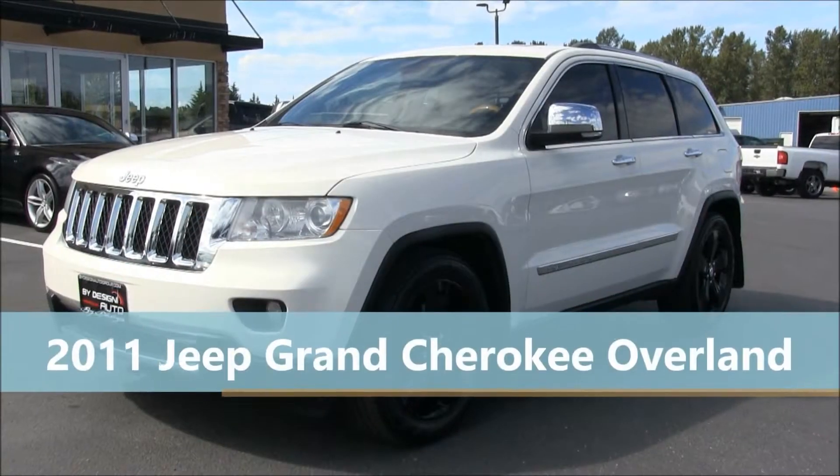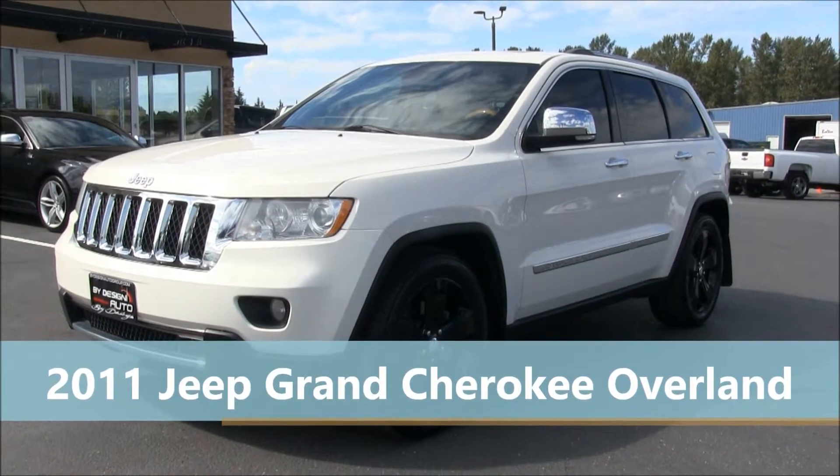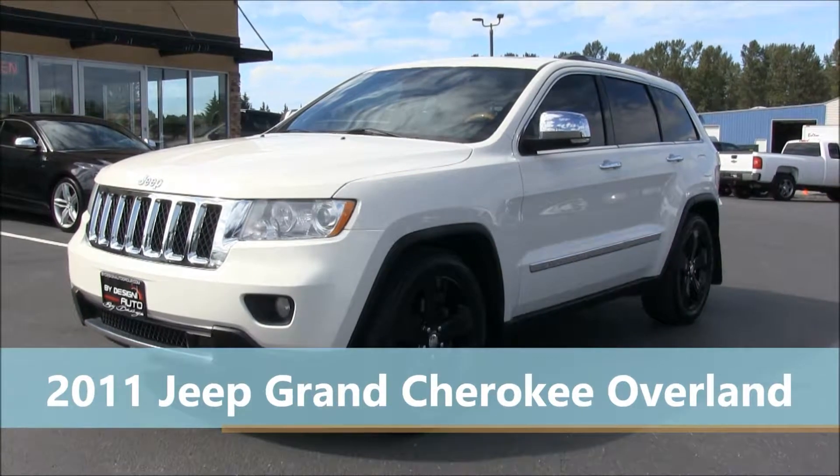This 2011 Jeep Grand Cherokee is available for sale at ByDesign Auto Group in Burlington, Washington.